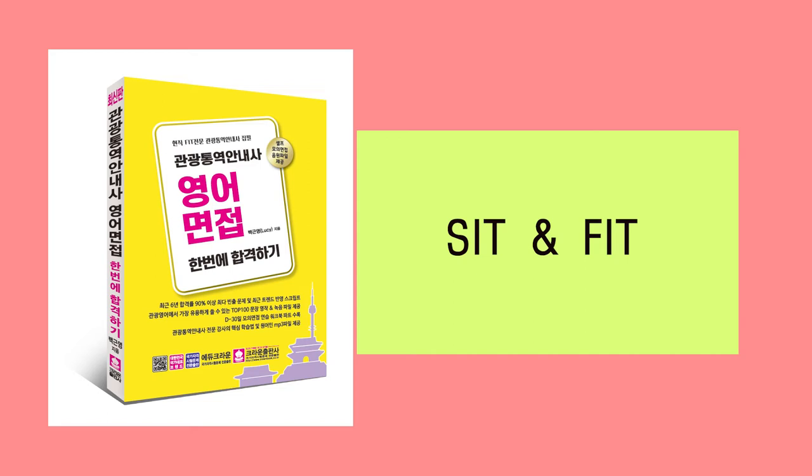SIT stands for Special Interest Travel — a tour with a special purpose or theme for those specifically interested in that theme. Examples of SIT tours include cruise, winery, eco, coffee, culture, art, architecture, and healing tours. Through SIT tours, travelers desire meaningful and unforgettable experiences. These days, many people seek new and interesting experiences, making SIT tours increasingly popular. To conduct the perfect SIT tour, a tour guide is required to have professional knowledge about that special theme.